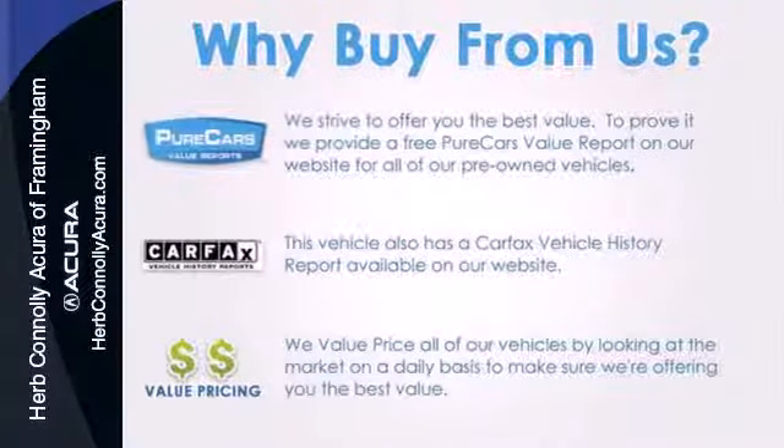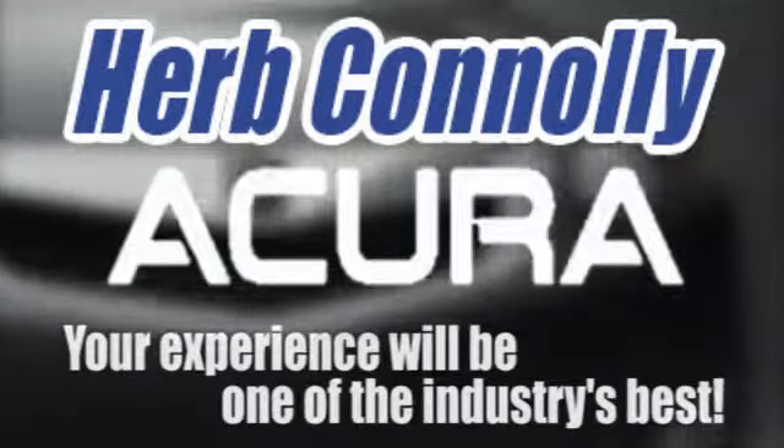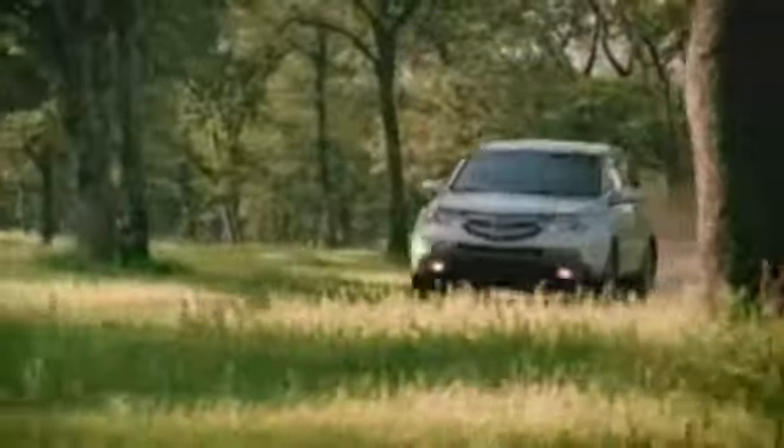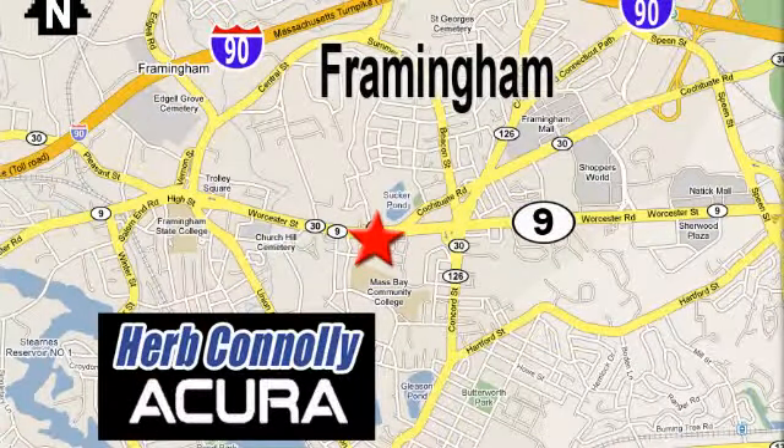Take it for a test drive today. Herb Connolly Acura, meeting and exceeding expectations one customer at a time. Stop in today. We're conveniently located at 500 Worcester Road, Route 9 in Framingham, Massachusetts.